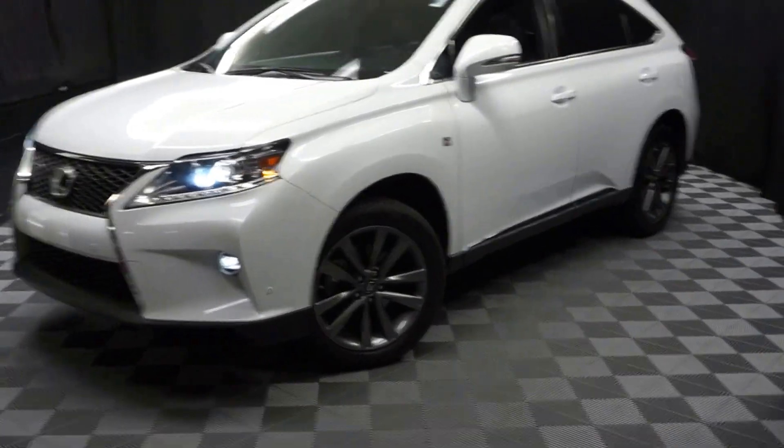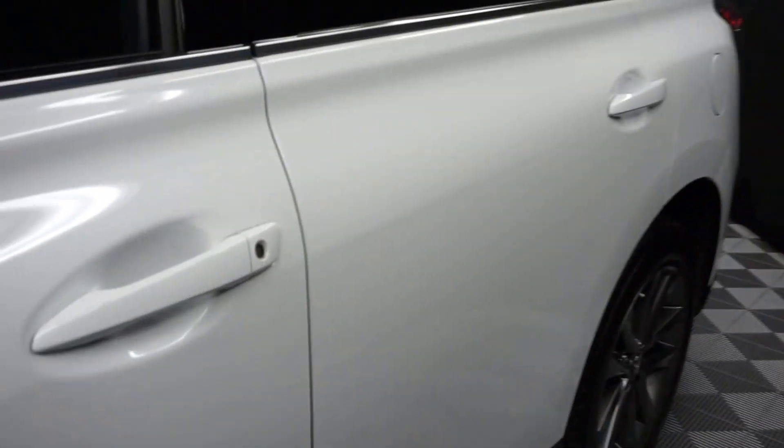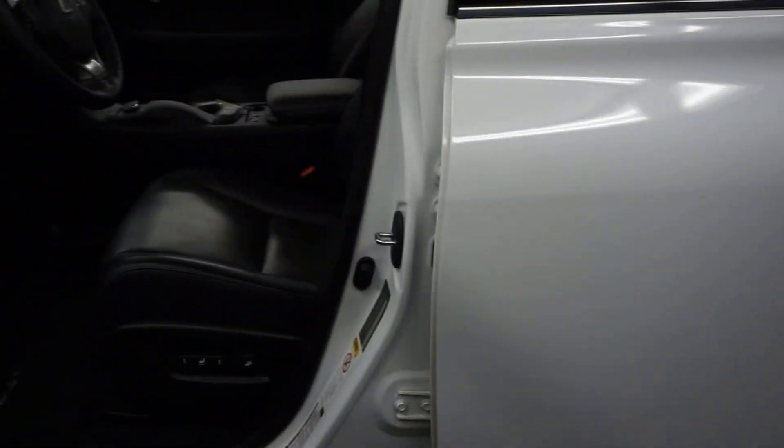All right, car shoppers, welcome back to Lexus of Wilmington. Just signed in the right inventory — this is a 2015 Lexus RX 350 F-Sport.